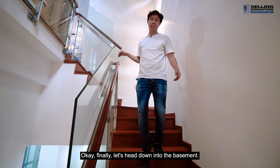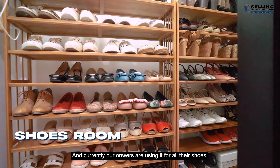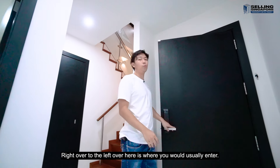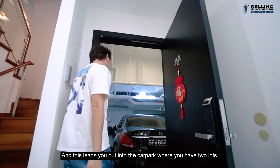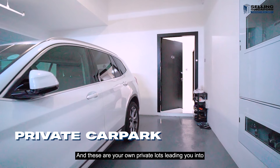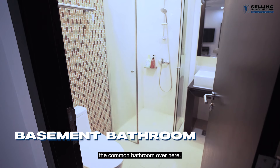Let's head down into the basement. Down in the basement you have two car park lots, a bomb shelter, an open family area, a WC to the right, an open yard to the end, a good-sized bedroom, a detached bathroom, and even understair storage. There's storage we promised — currently the owners are using it for all their shoes. To the left is where you would usually enter, and this leads you out into the car park where you have your two private lots.